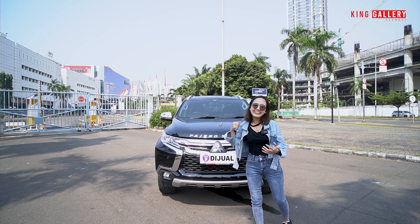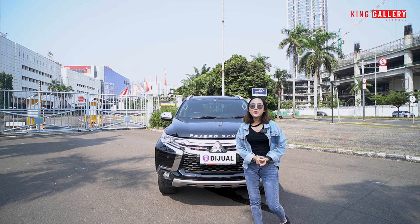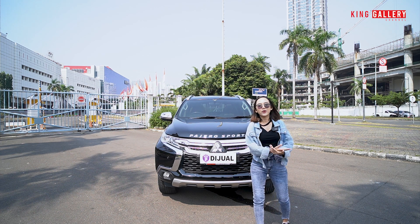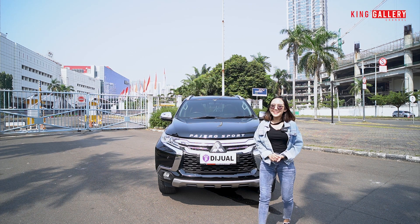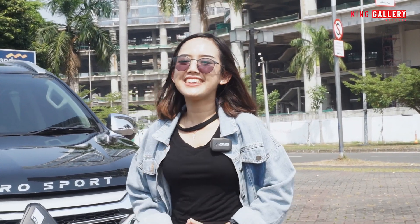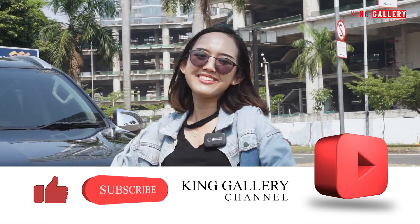King Gallery jabanin. Mungkin sekian dari Anggi, mohon maaf bila ada salah-salah kata. Segera hubungi Anggi di nomor yang tertera. Mungkin sekian dan di next video Anggi akan berikan yang terbaik lagi buat kalian. Sampai jumpa! Jangan lupa untuk tetap share video kita sebanyak-banyaknya agar yang sedang mencari mobil bekas carinya hanya di King Gallery, karena jual beli mobil bekas berkualitas hanya ada di King Gallery tentunya. Don't forget to like, comment, and subscribe YouTube channel kita di King Gallery Channel. Bye-bye!